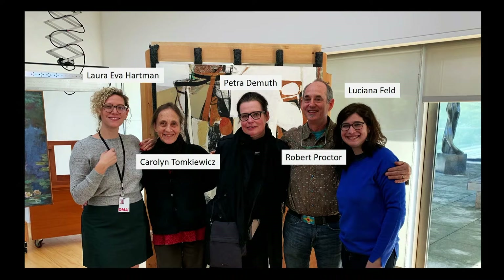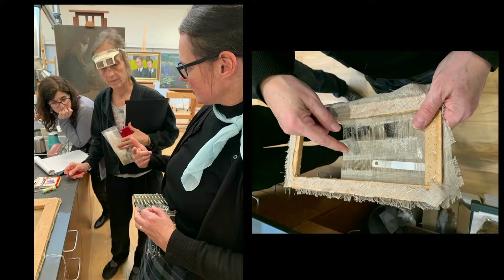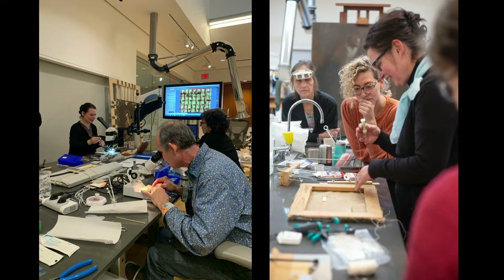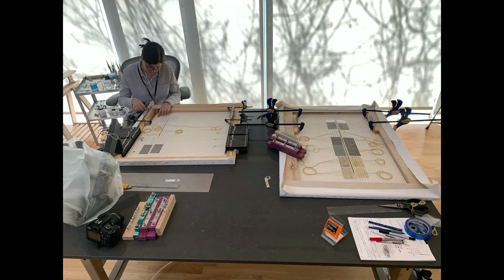As adhesive choices and techniques are always evolving and being improved, our project began with a meeting of minds. We held a panel here at the DMA with expert tear menders — including Carolyn Tomkovitz, Petra DeMuth, and Robert Proctor — to discuss personal tear mending practice, techniques and tools, advances made through experience, and directions for future research. My participant at the time, Luciana Feltz, was then able to take all of that information and develop her own hand at tear mending throughout the project. She is also from Argentina and is working on translating her tear mending experience into Spanish, which made this project especially fitting.